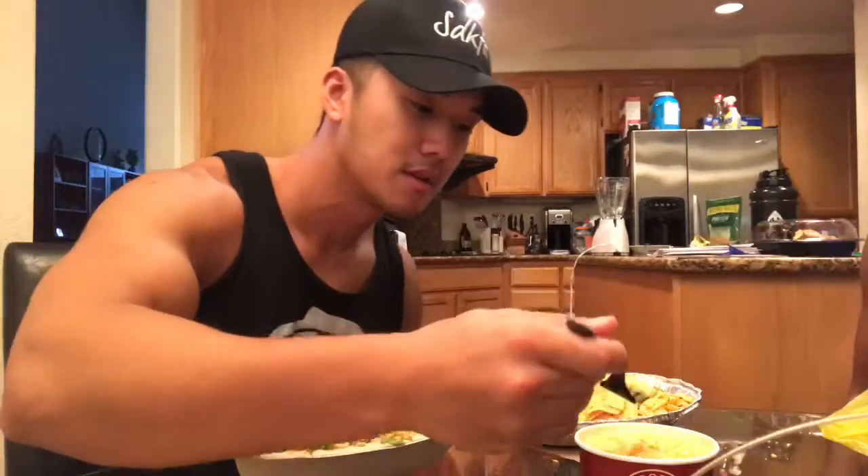Let me just try it. There it is. I can taste like chunks of cheese kind of. What is that? It's like you feel it though. Yeah, I know. It's good.